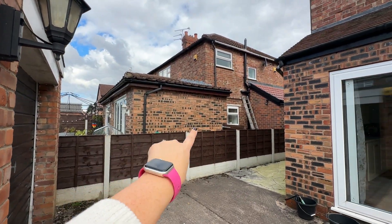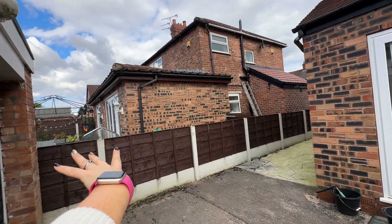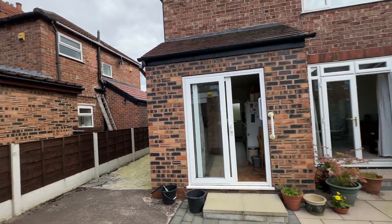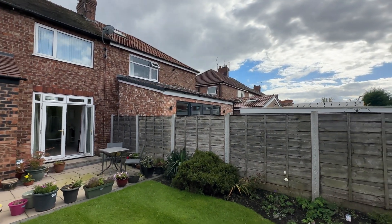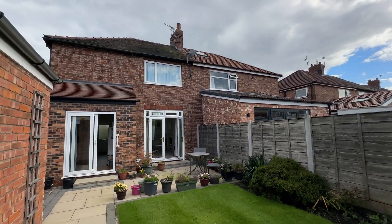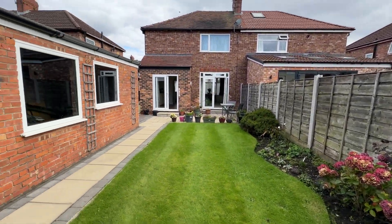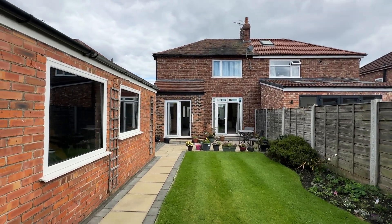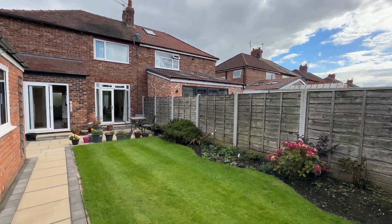Next door have done a single storey extension, and next door have gone out double storey as well. There's loads and loads of potential for further expansion. It's just such a lovely family area — close to the schools, close to the transport links. You can walk into Sale Moor Village and you're not far from Sale Town Centre. Location, location, location.